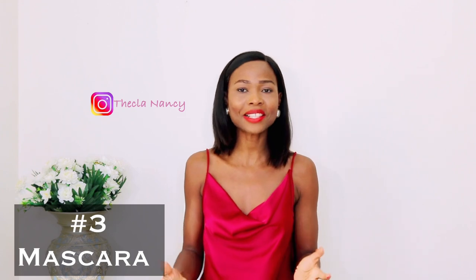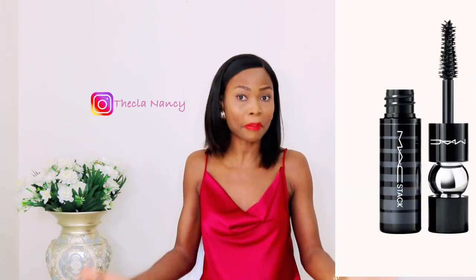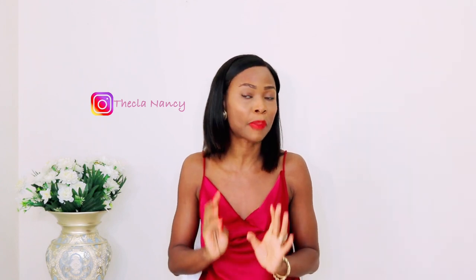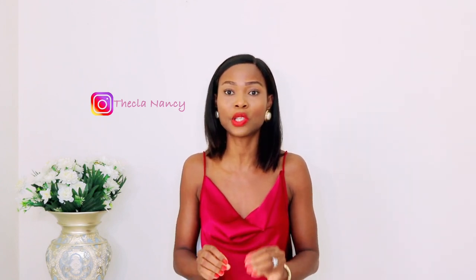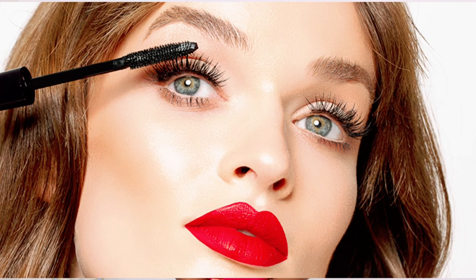Next must-have for all ladies is a mascara. A mascara immediately gives you that extra attractive look. I could go out without powder or foundation on my face, but with my eyebrows done, mascara, and lip balm, I'm good to go. So if you don't have a mascara in your makeup bag, ladies, please consider getting one for yourself.